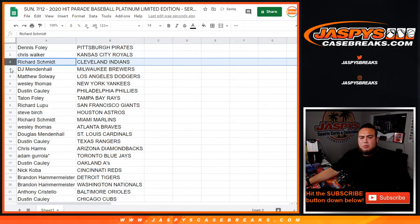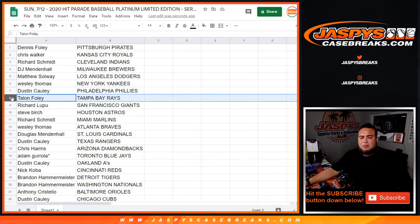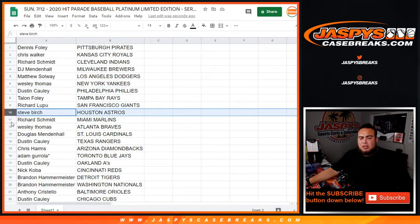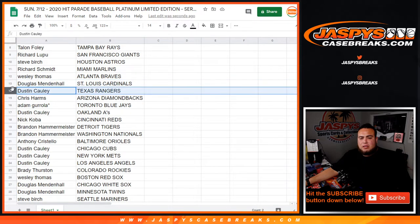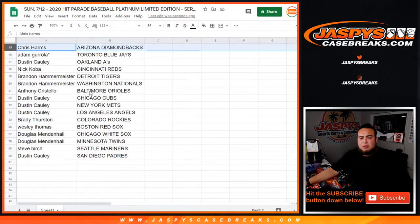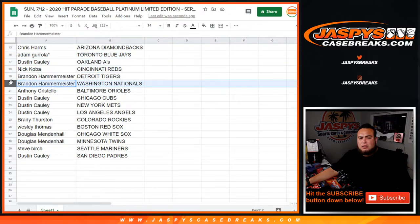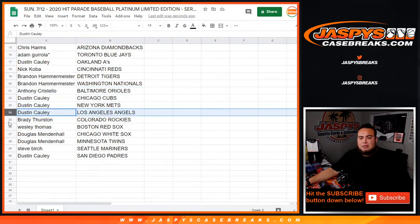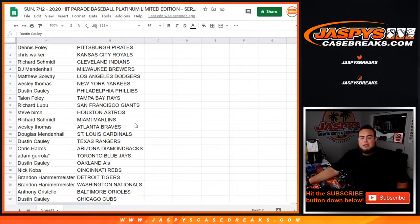Dennis has the Pirates, Chris with the Royals, Rich with the Indians, DJ with the Brewers, Matthew the Dodgers, Wesley with the Yankees, Dustin with the Phillies, Talon with the Rays, Richard with the Giants, Steve Birch with the Astros, Rich Smith with the Marlins, Wesley with the Braves, Douglas has the Cardinals, Dustin with the Rangers, Chris with the D-backs, Adam with the Blue Jays, the A's, Nick with the Reds, Brandon with the Tigers, Nationals, Orioles, Cubs, Mets, Angels, Brady with the Rockies, Wesley with the Red Sox, Douglas with the White Sox, Twins, Steve with the Mariners, and Dustin with the San Diego Padres.